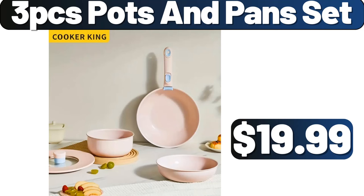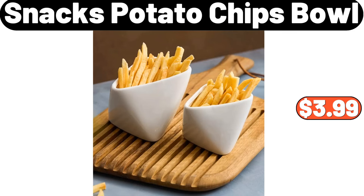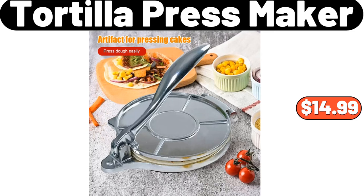3-PCS Pots and Pans Set, $19.99. 2-Piece Snacks Potato Chips Bowl, $3.99. Don't forget to mention what you think the prices of the products are in the comments section. Tortilla Press Maker, $14.99.